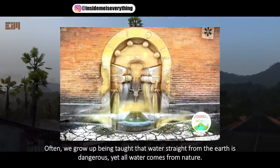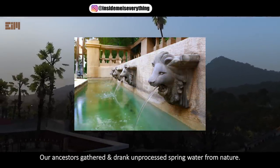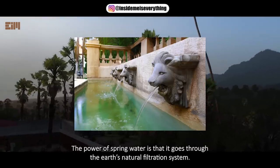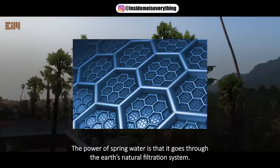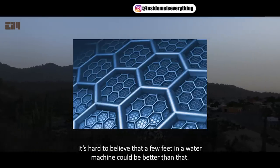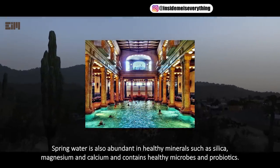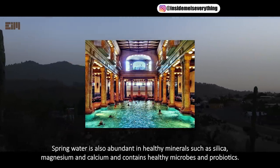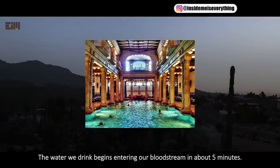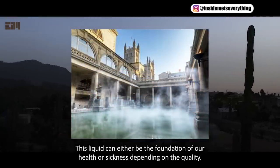Often, we grow up being taught that water straight from the earth is dangerous, yet all water comes from nature. Our ancestors gathered and drank unprocessed spring water from nature. That spring water comes from aquifers deep underground. The power of spring water is that it goes through the earth's natural filtration system — sometimes moving up through hundreds of thousands of feet of filtration material. It's hard to believe that a few feet in a water machine could be better than that. Spring water is also abundant in healthy minerals such as silica, magnesium, and calcium, and contains healthy microbes and probiotics. The water we drink begins entering our bloodstream in about 5 minutes. At the molecular level, we are over 99% water. This liquid can either be the foundation of our health or sickness, depending on the quality.